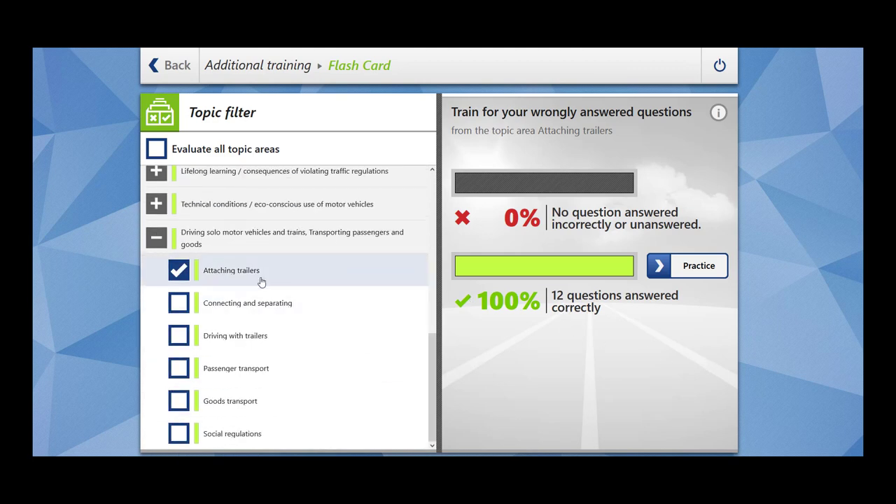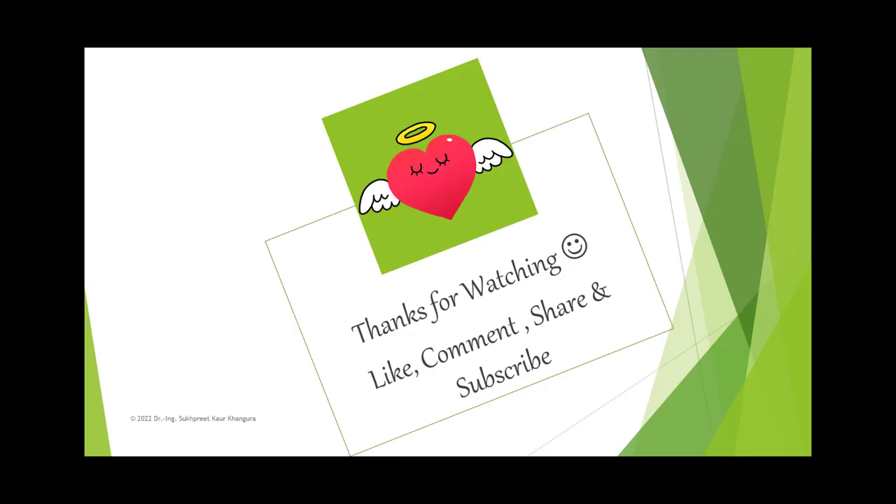Here we complete 12 questions on attaching trailers, which falls under the main topic of driving solo motor vehicles and trains, transporting passengers and goods. Thanks for watching. If you have liked my video, please like, comment, share and subscribe. If you are interested in any particular topic, please feel free to write in the comment section. Take care, see you next time.